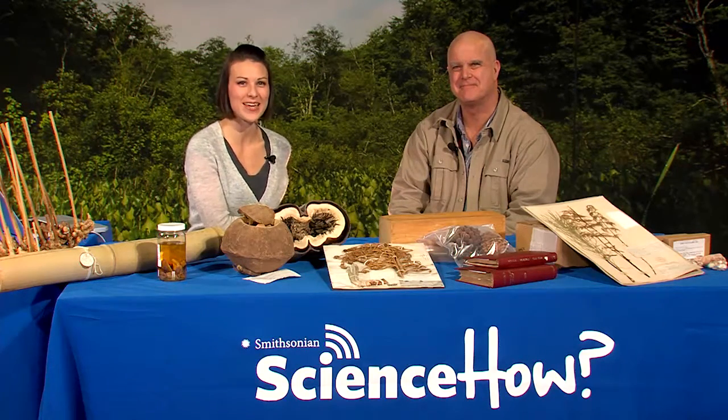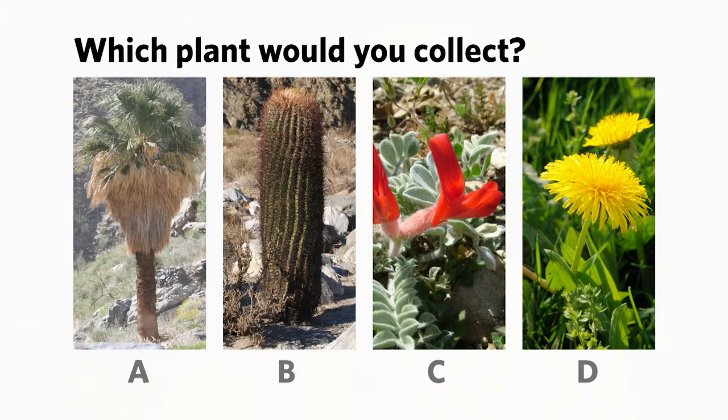Here's another opportunity for you to participate in a live poll. Tell us which plant would you collect: A, the palm; B, the cactus; C, the flower; or D, the dandelion. Put your answer in the window that appears to the right of your video screen.